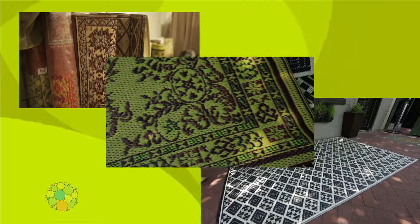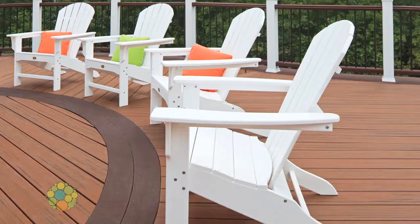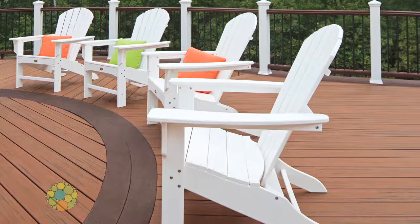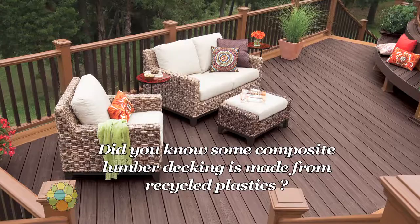You definitely want your furniture to be durable and comfy. Many new products use recycled plastics like Trex Adirondack chairs, outdoor sofas, and tables. Made from recycled plastic milk jugs, these products resist fading and look good year after year. And because they're plastic, they're low-maintenance and easy to clean.